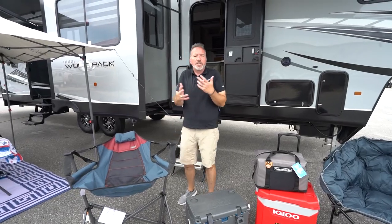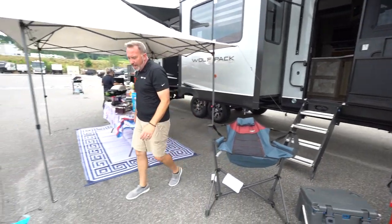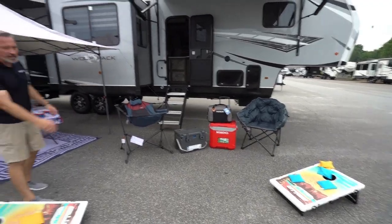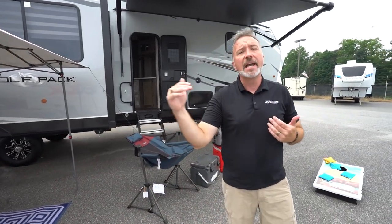Last but not least, when you're talking about just enjoying the outside a little bit, why not play a game of cornhole or bags? You've got to have fun when you're out there — get a couple of ringers in. Pick up some fun games, whether it's cornhole, badminton — we've got all types of games to help make that tailgating time pass by even faster.